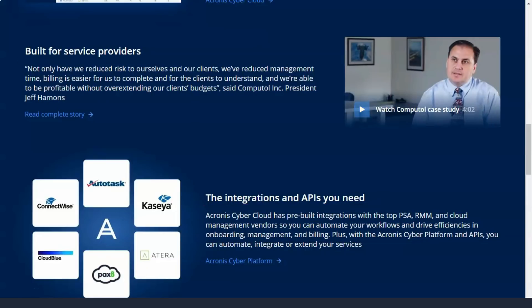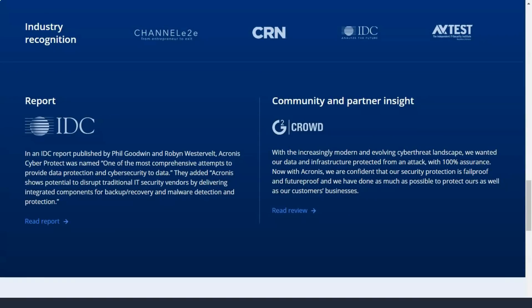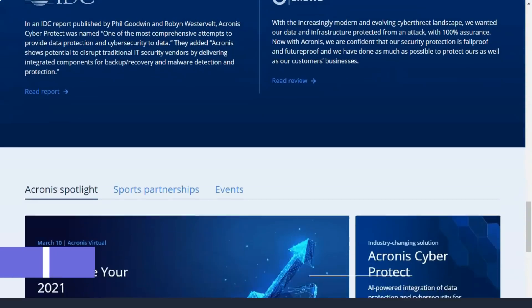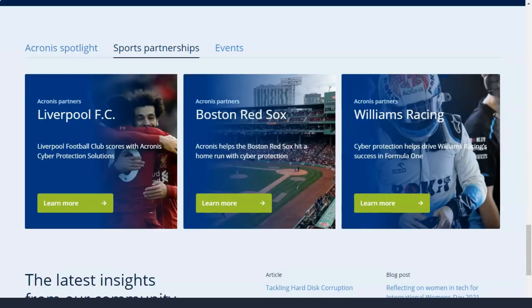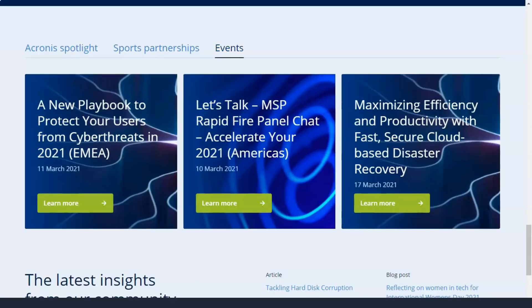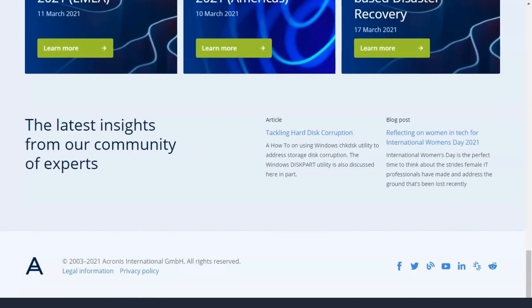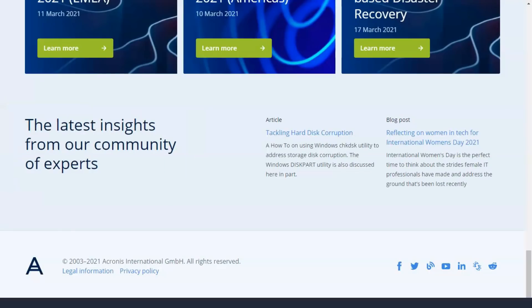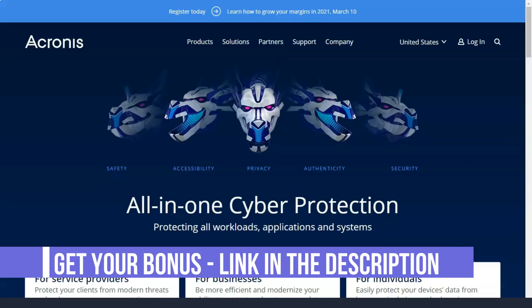Mobile devices are also disregarded when limiting the number of devices by the plans that support them. The Acronis Essential tier costs $49.99 per year per device. With this tier, you get all local backup options and protection against Acronis ransomware. To protect 3 or 5 devices, you have to pay $79.99 or $99.99 per year respectively.